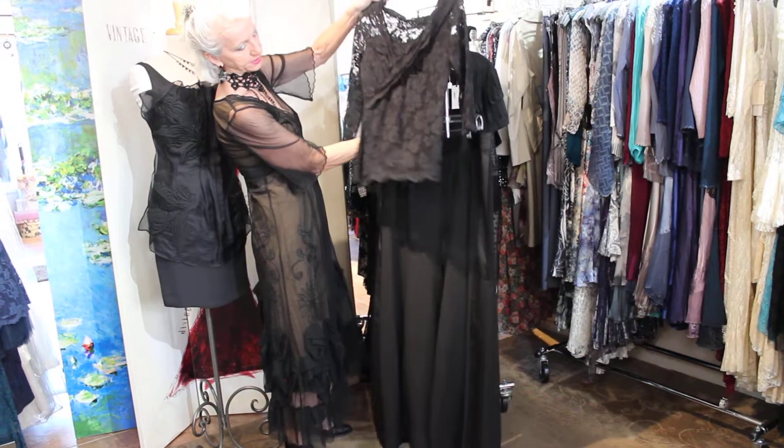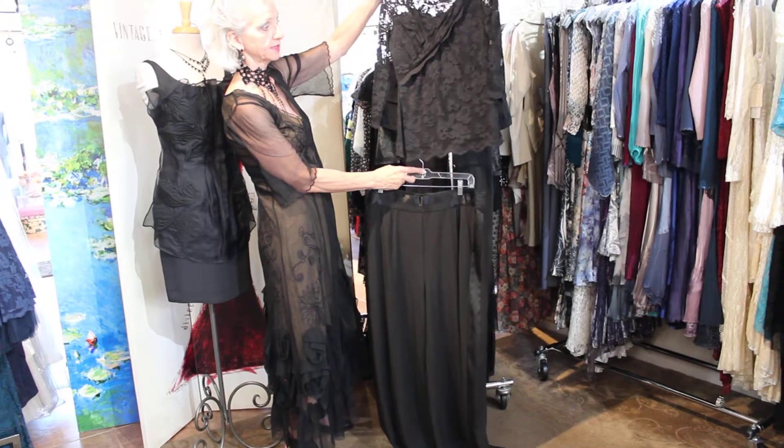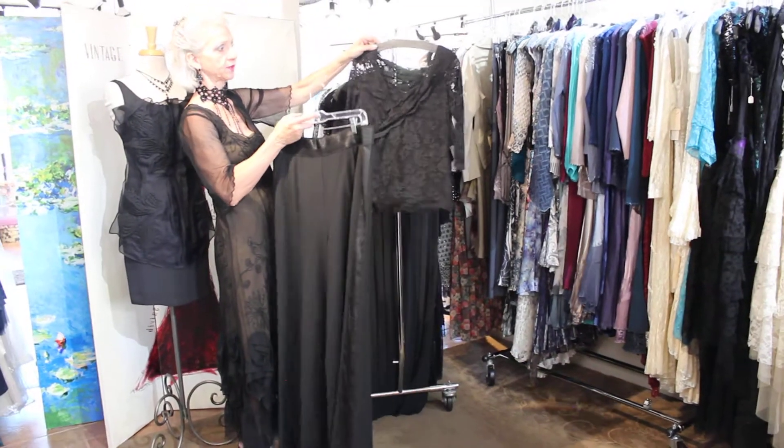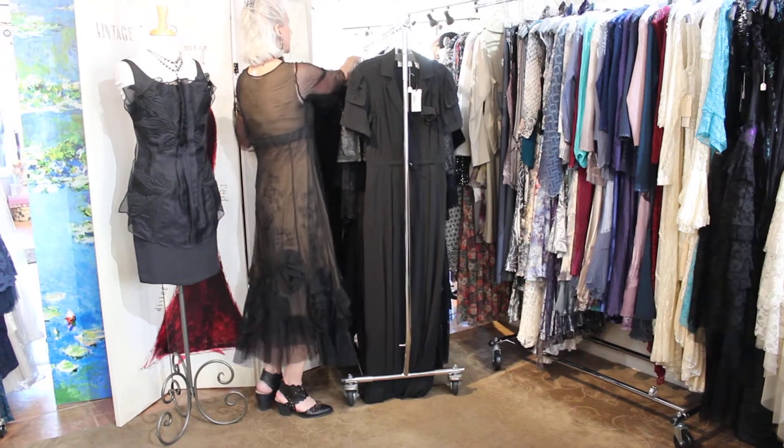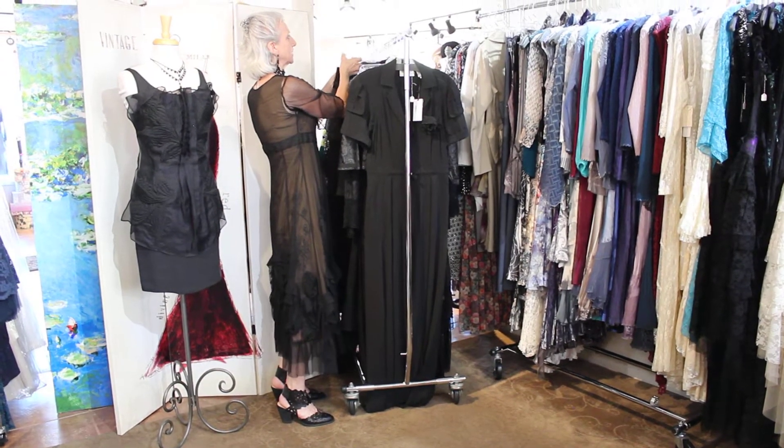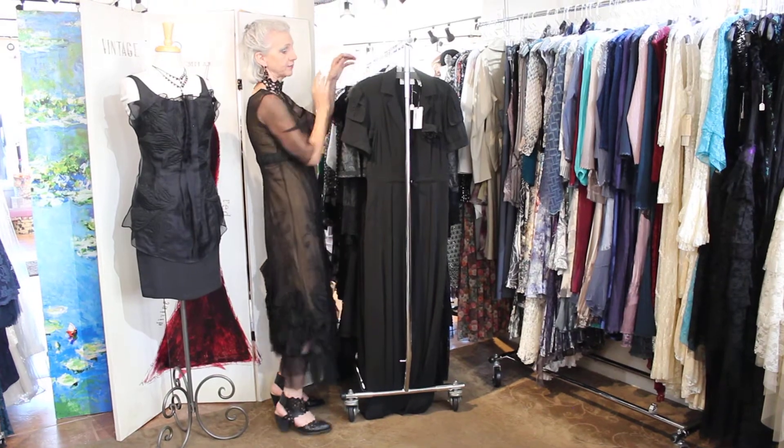This top is from Oldies, from the Netherlands. This can be made in about a hundred different colors — it's a really beautiful top on. If you're a dress girl, you could do something like that and it would be so beautiful and elegant and sophisticated.